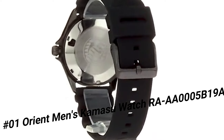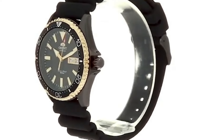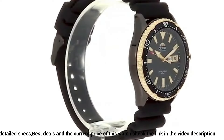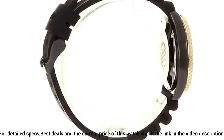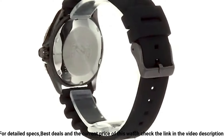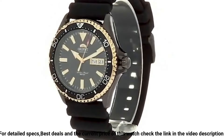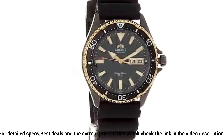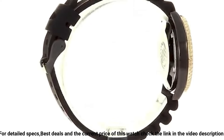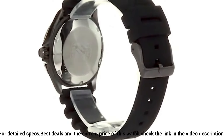Number 2: Orient Watch FUG1R002B9. Great watch at a great price — this watch is stunning in person. Overall for the price, this is probably the best watch you can buy. I love this watch; it is beautiful and well made. Dial window material type: Synthetic Sapphire. Display type: Analog. Clasp: Buckle. Case material: Stainless Steel. Case diameter: 41.8mm. Case thickness: 12.8mm. Band material: Silicone. Band size: Men's Standard. Band width: 22mm. Band color: Silver. Dial color: Black.